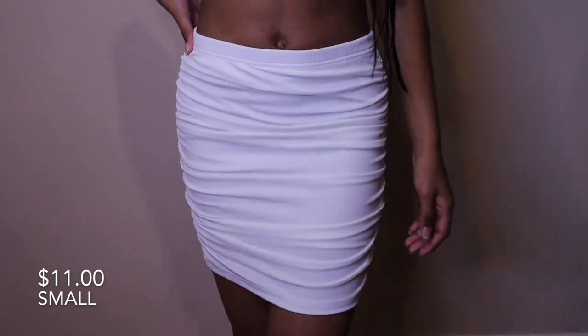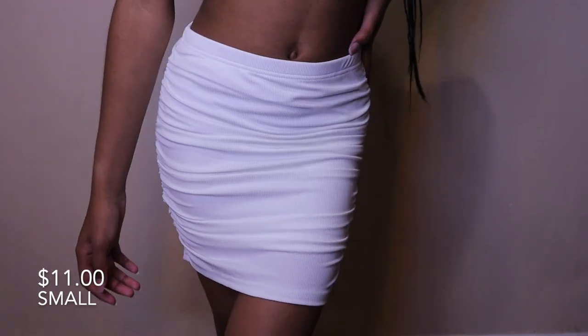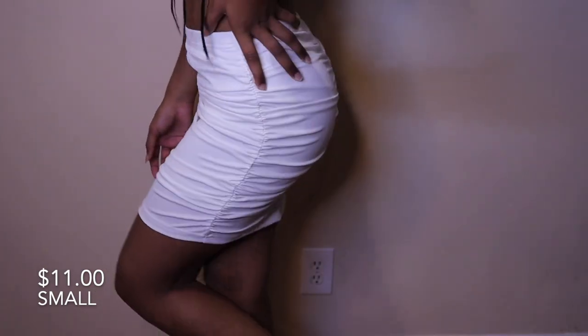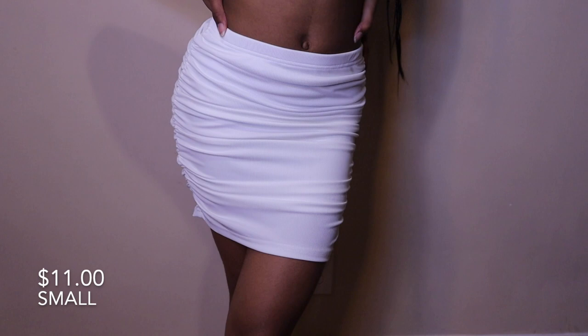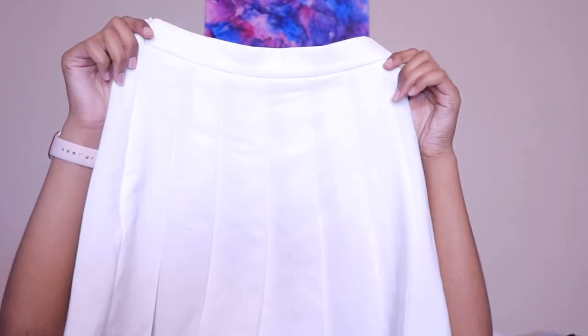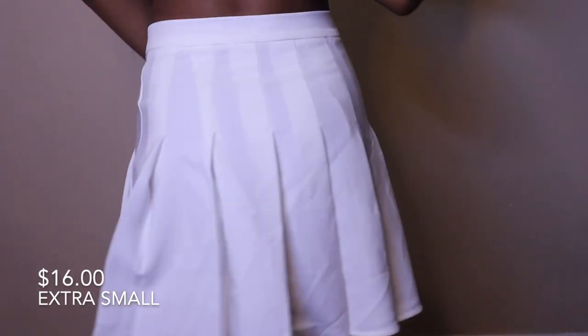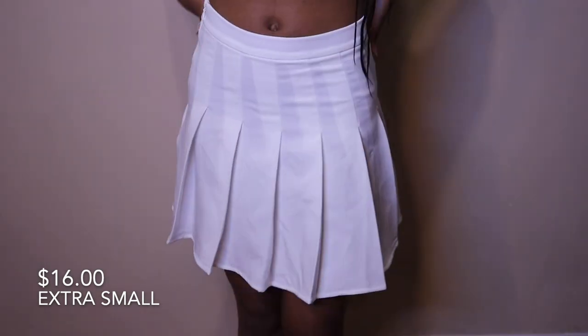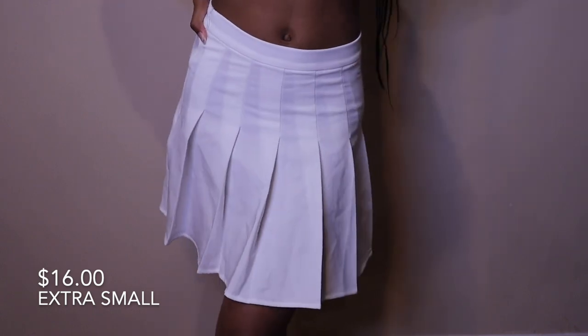Next is this red ruched skirt — this one does rise up when you walk and when you sit. The band area is pretty stretchy but not really the actual skirt itself, and it's a nice material. The last skirt is this white pleated skirt. It's really cute material, actually pretty soft, but not stretchy at all — so make sure you get the right size.